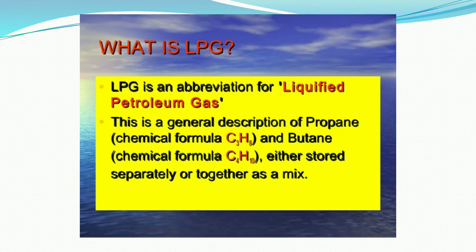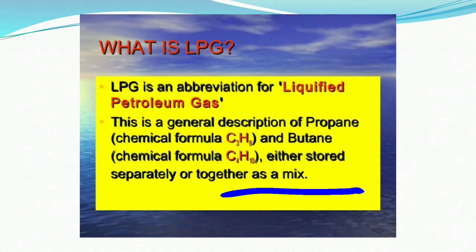Now let us learn about LPG. LPG is an abbreviation for Liquefied Petroleum Gas. It is a general description of propane, butane, or either stored separately or together as a mixture. LPG is obtained or prepared from petroleum distillation, which contains a low amount of alkyne. It is also prepared in a cracking plant and contains a mixture of alkane and alkene.